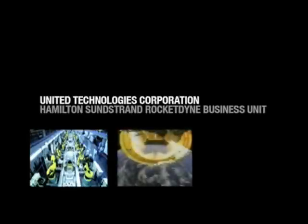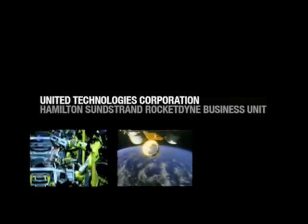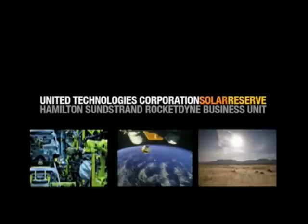After over 20 years and more than $100 million worth of research and development, United Technologies Corporation and its Hamilton Sunstrand Rocketdyne business unit, along with their partner Solar Reserve, have found the answers.